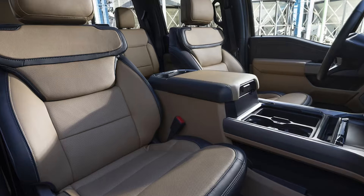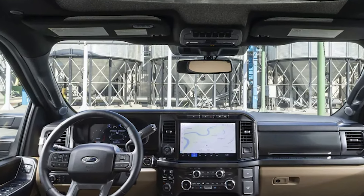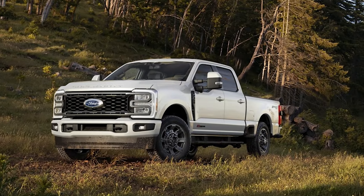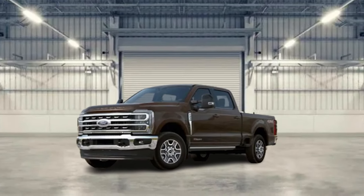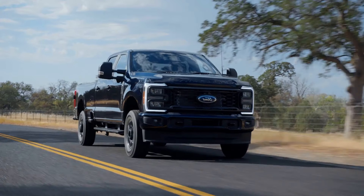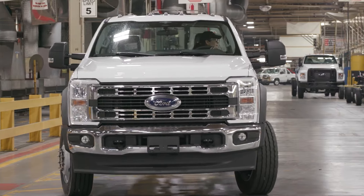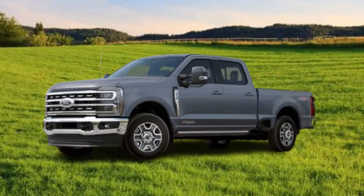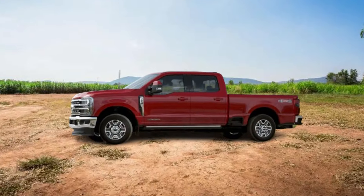Higher-grade leather will grace the seats if you opt for it, and on select trim levels, even the dashboard gets the full leather treatment. The infotainment system also receives a much-needed upgrade with improved responsiveness and a more user-friendly interface that will seamlessly integrate with your smartphone, keeping you connected and entertained on the go. Don't expect the Super Duty to transform into a luxury car though, as it still remains a workhorse at its core. However, the 2025 model year will turn a new leaf in comfort and bring in a new level of refinement that will surprise and delight even the most demanding pickup truck owners.